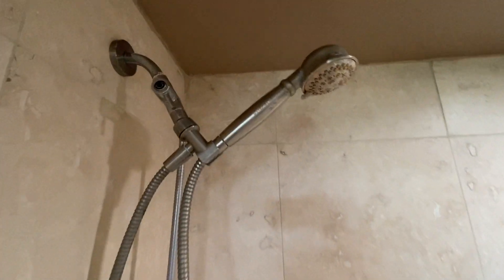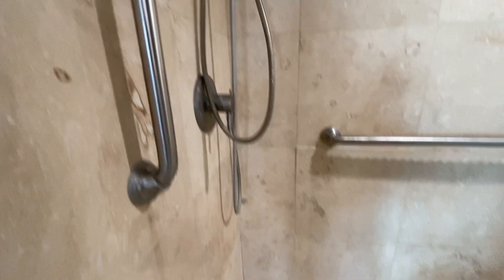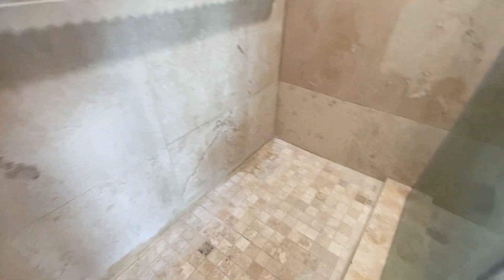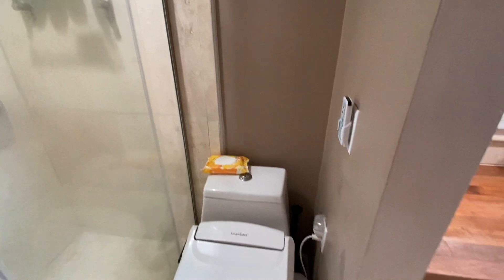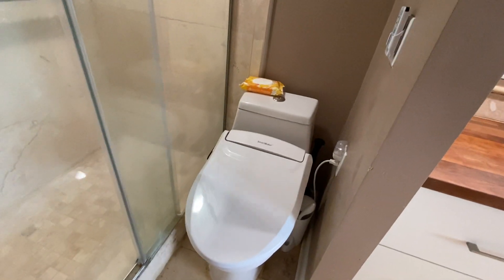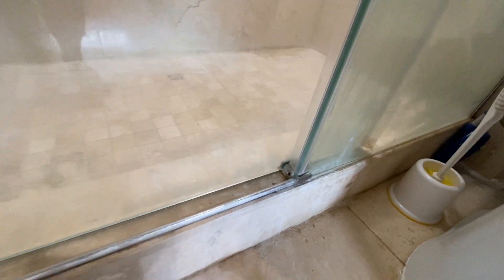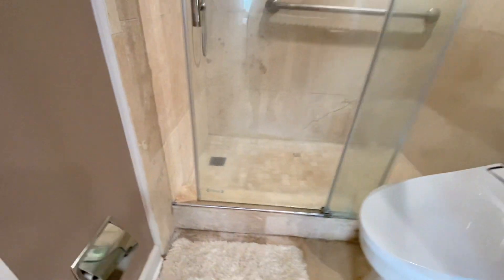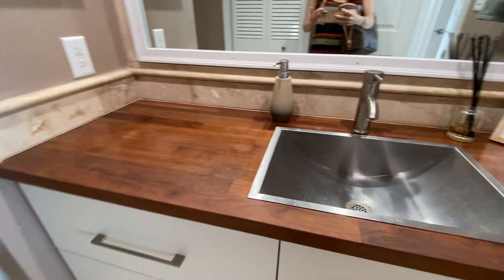Some of this needs some deep cleaning. The toilet — they just have a little bidet attachment over that. I think there are just some areas where cleaning would do a lot.